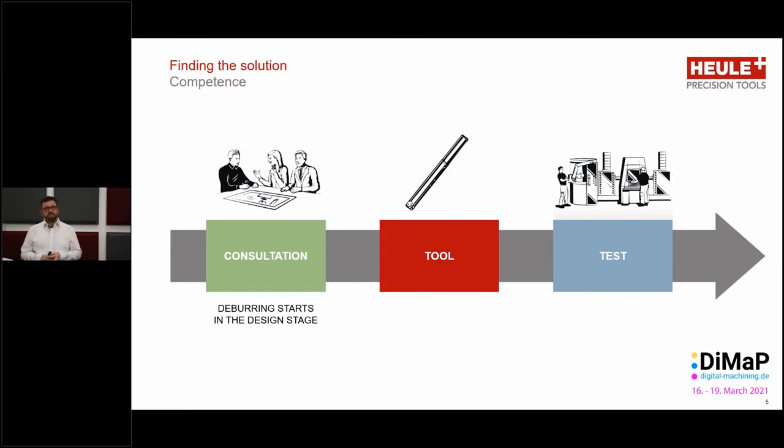First of all, the consultation — then we need to define the right tooling for the job. Once this is done, we then take it to the next step by providing the customer with the tools that we believe will satisfy his requirements. And then we can carry the tests out on the shop floor on his workpiece.